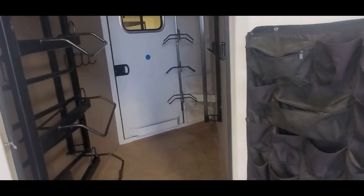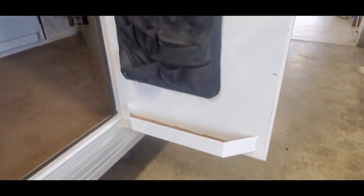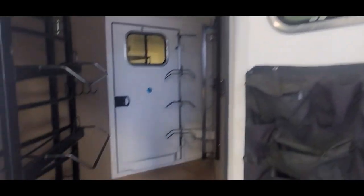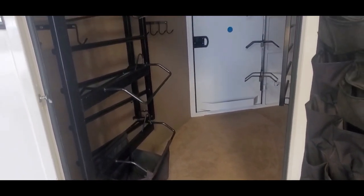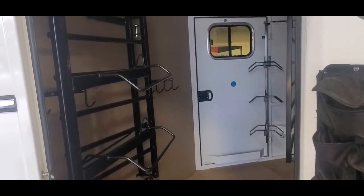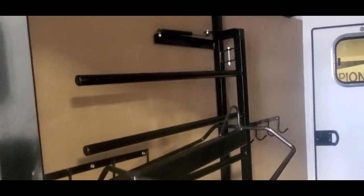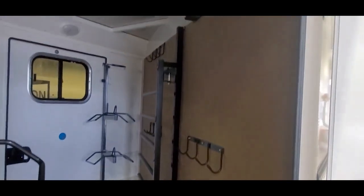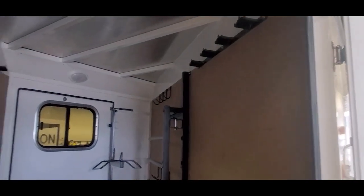Take a look in the mid-tack. It's got swing-out saddle racks — three-tier saddle racks on each door that swing out. Blanket bars on both sides. Bunch of hooks and bridle hooks in here. It's got a corner water tank and a hose right there.